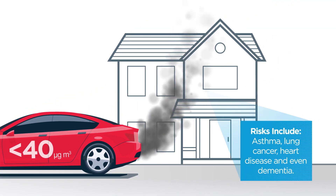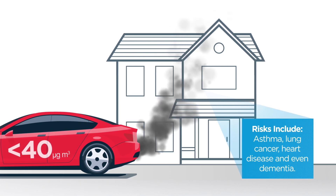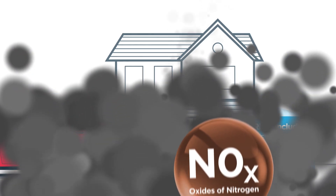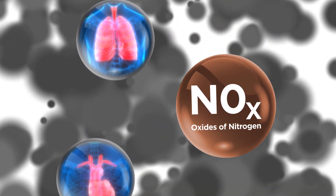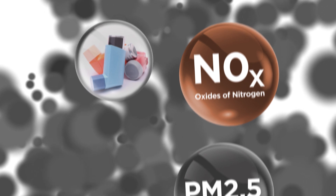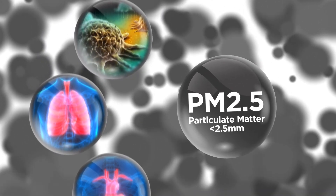People living in homes near busy roads are at risk of developing asthma, lung cancer, heart disease and dementia. Prolonged exposure to NOx has been shown to result in a cumulative reduction in lung function growth in children, to worsen symptoms of heart and lung conditions and shorten lifespans. PM2.5 causes cancer, lung and heart disease.